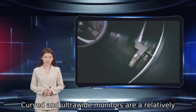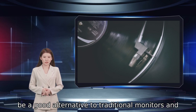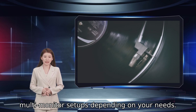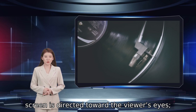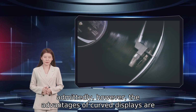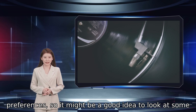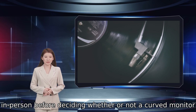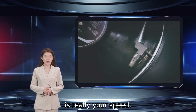Curved and ultra-wide monitors are a relatively new thing in the world of desktop displays and could be a good alternative to traditional monitors and multi-monitor setups depending on your needs. The idea behind a curved panel is that the entire screen is directed toward the viewer's eyes. However, the advantages of curved displays are largely subjective and dependent upon each user's preferences, so it might be a good idea to look at some in person before deciding whether or not a curved monitor is really your speed.